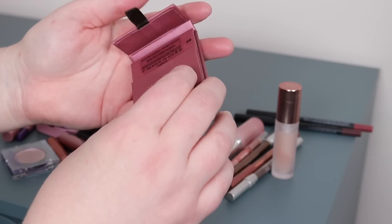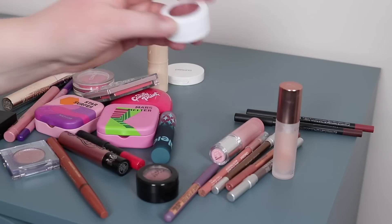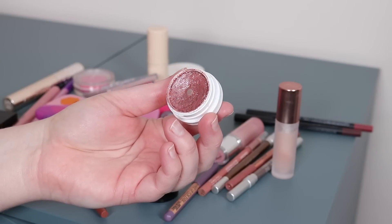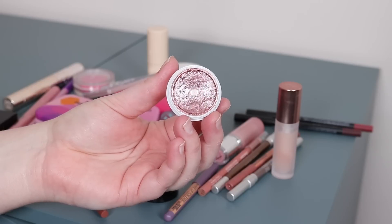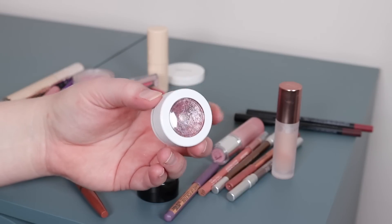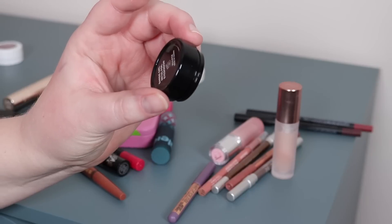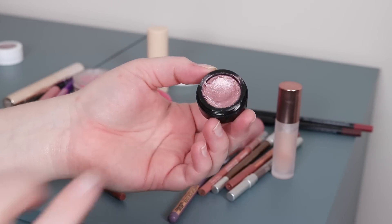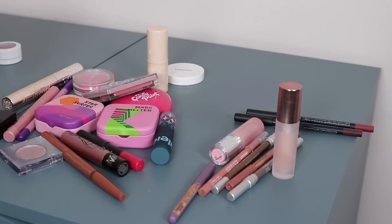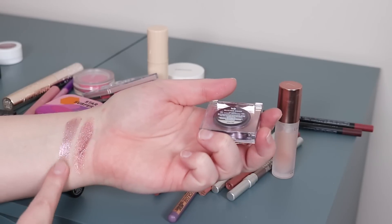That Visiart shade is called Framboise. I also picked some single shadows — this one's called Set to Stun from ColourPop; it's a really pretty mauvey pinky-purple with blue shimmer. I have a whole video on ColourPop Super Shocks if you want to check it out. Then this one from Phase Zero is called Barbie Girl — so pretty, very similar to Set to Stun actually.